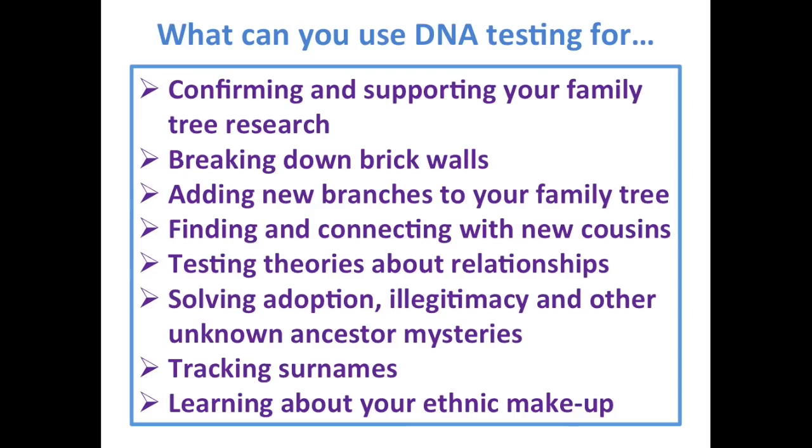What can you use DNA testing for? You can use it to confirm and support your family tree research, break down brick walls, add branches to your tree, find and connect with new cousins, test theories about relationships, solve adoption, illegitimacy, and unknown ancestor mysteries, track your surname, and see your ethnic makeup.